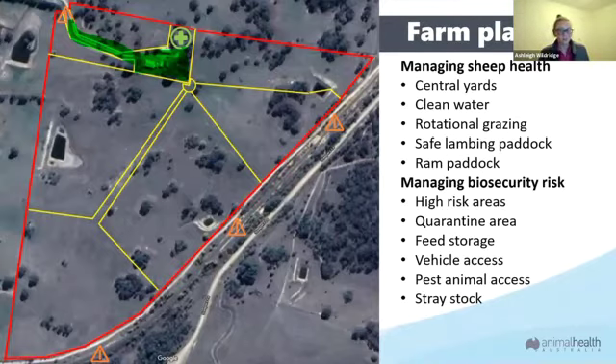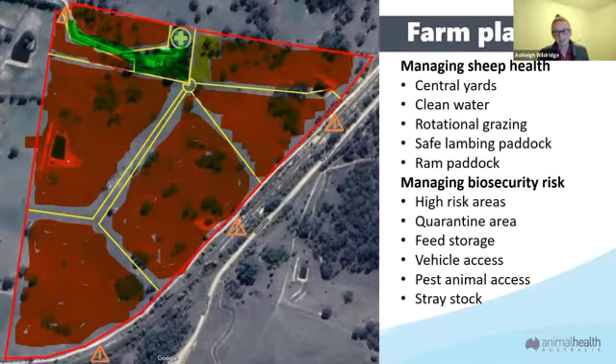Continuing with the traffic light system, have an amber area where a vet needs to access or you've got power lines, so council or whoever is going to need access — identify these areas too. Red areas are areas that people really have no need to be in — throughout all the paddocks there are no services, so try your hardest not to have anyone go in there to reduce that biosecurity risk. It's really important to maintain boundary fences so you don't have any of your sheep going walkabout onto your neighbour's property or livestock coming into yours, as this is a big risk for bringing in pathogens.